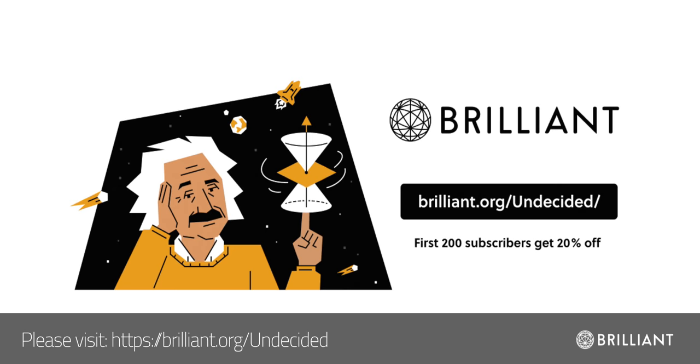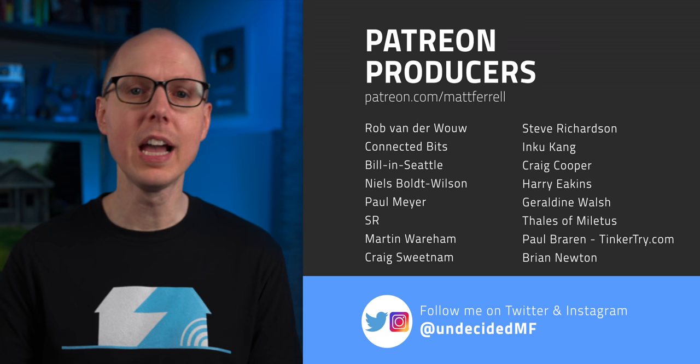The first 200 people will get 20% off their annual premium membership. Thanks to Brilliant and to all of you for supporting the channel. Would you want to live in a 3D printed home? Jump into the comments and let me know. If you liked this video, be sure to check out one of the ones I have linked here. Be sure to subscribe and hit that notification bell if you think I've earned it. And a special thank you to all of my patrons and a big welcome to new Supporter Plus member Derek Coburn and my new producer Brian Newton. Thanks to all of you for watching — I'll see you in the next one.